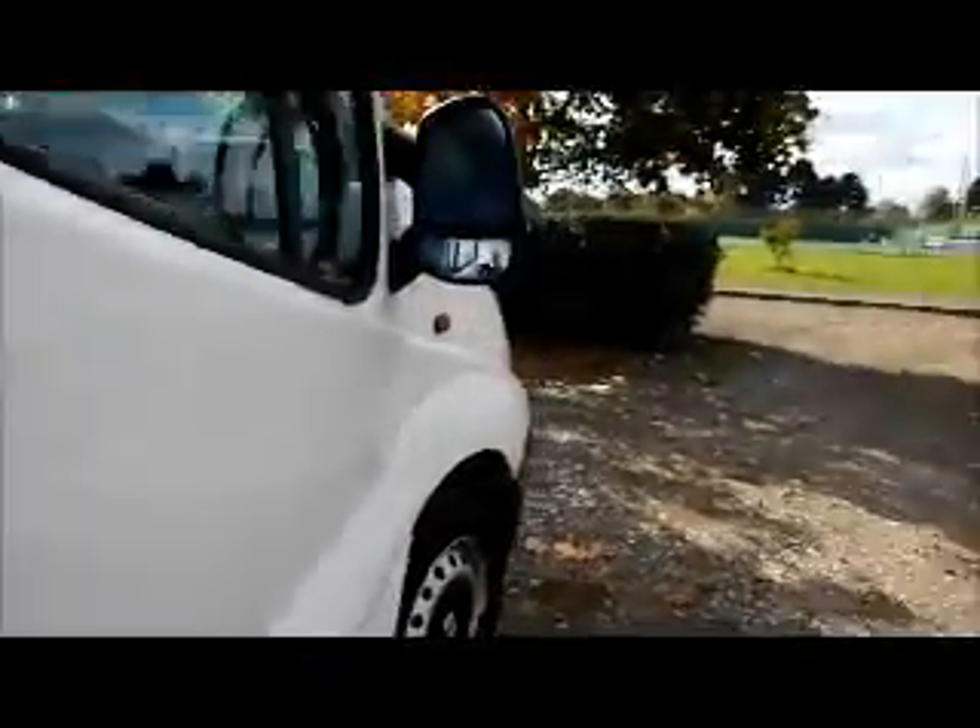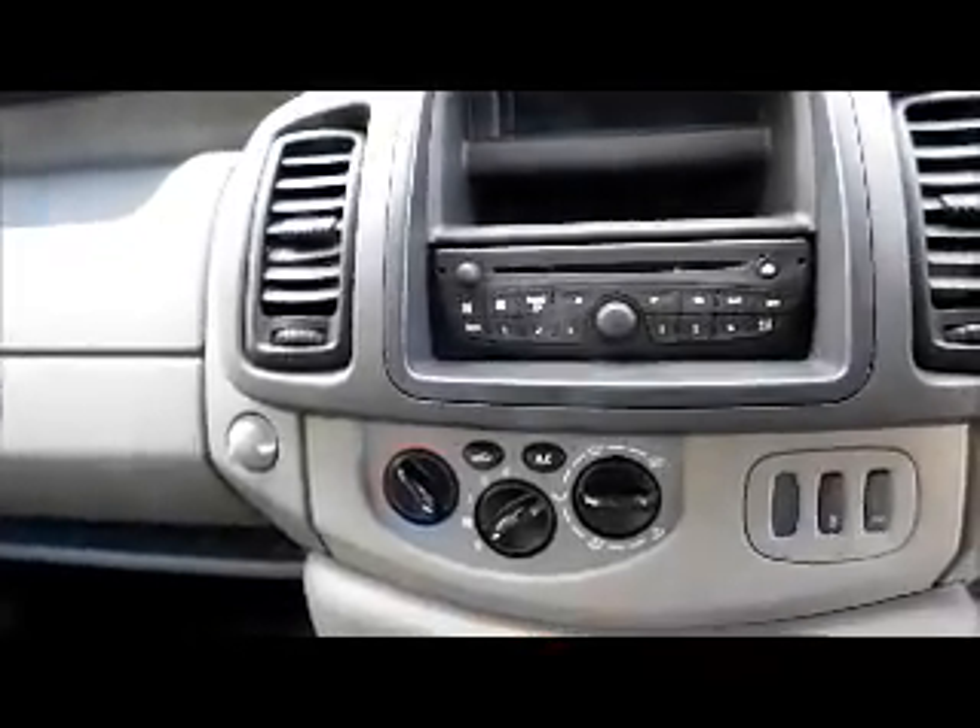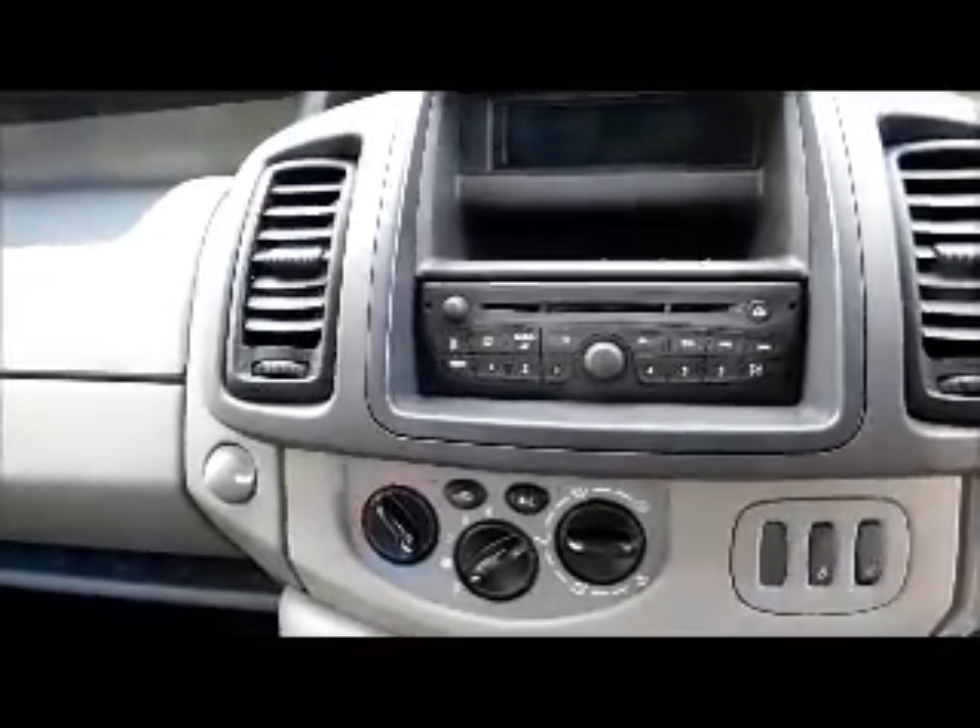Boarded interior. Storage. Radio and CD player. Air conditioning. Electric windows and door mirrors.